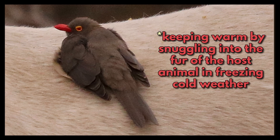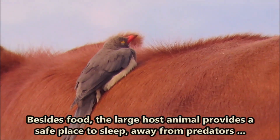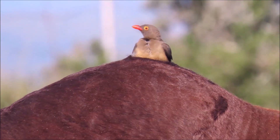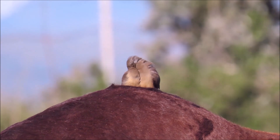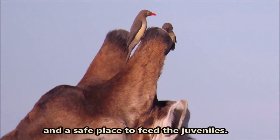Oxpeckers also benefit by keeping warm by snuggling into the fur of the host animal in freezing cold weather, like this one is doing. They receive protection from predators while sitting on the host animal. Besides food, the large host animal provides a safe place to sleep away from predators, a safe place to preen, and a safe place to feed the juveniles.